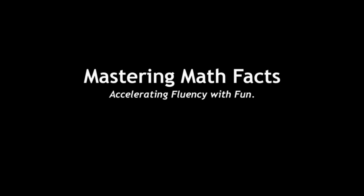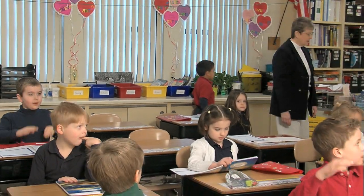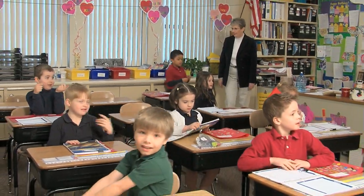Mastering Math Facts has been a fun and educational experience for my first graders. One, two, three, eyes on me. One, two, eyes on you.